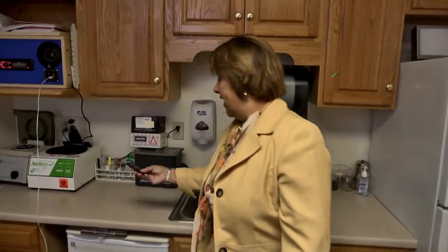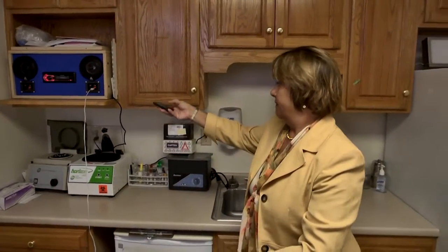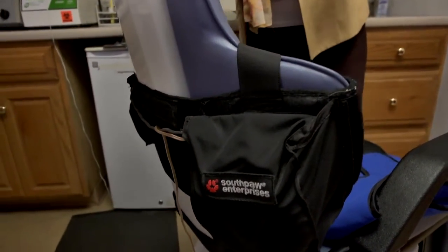Another area that we added was vibroacoustics. The vibration of the music goes into the speakers, and it gives that vibration or that feel throughout the chair that is comforting for those that are having their dental procedures.